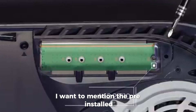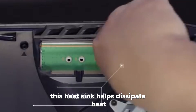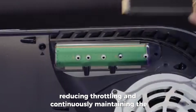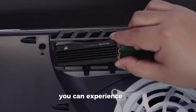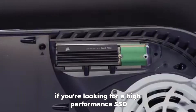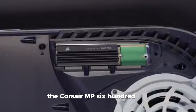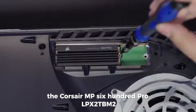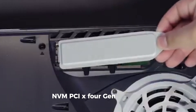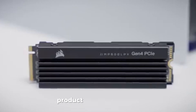The pre-installed low-profile aluminum heatsink helps dissipate heat, reducing throttling and continuously maintaining the SSD's high performance — you can experience this right out of the box. If you're looking for a high-performance SSD for your PS5, the Corsair MP600 PRO LPX 2TB M.2 NVMe PCIe Gen 4 SSD is perfect for you. Don't forget to share your thoughts about this product in the comments.